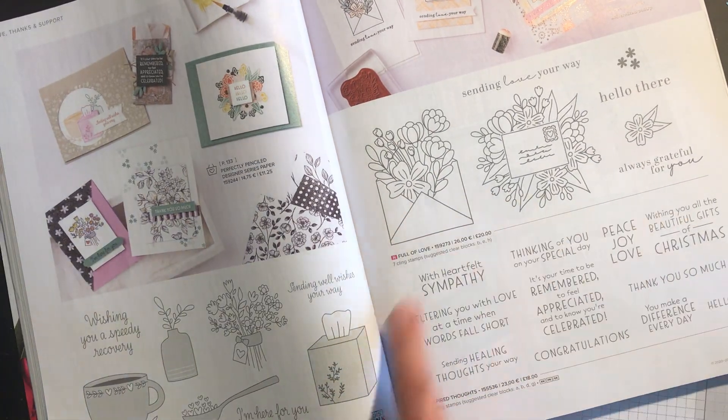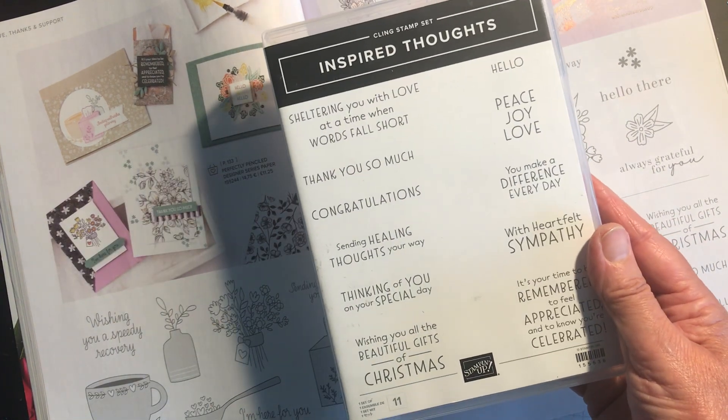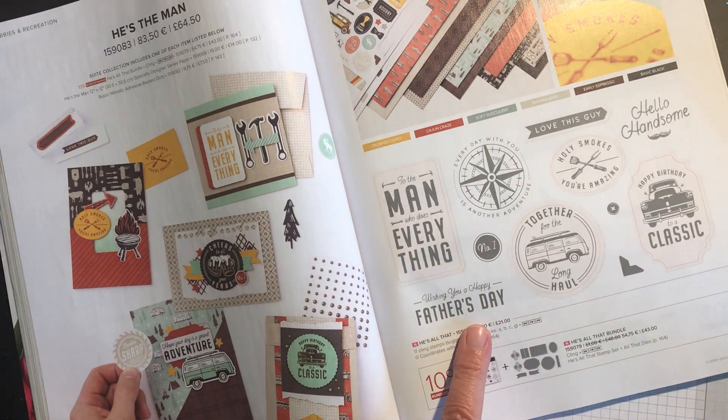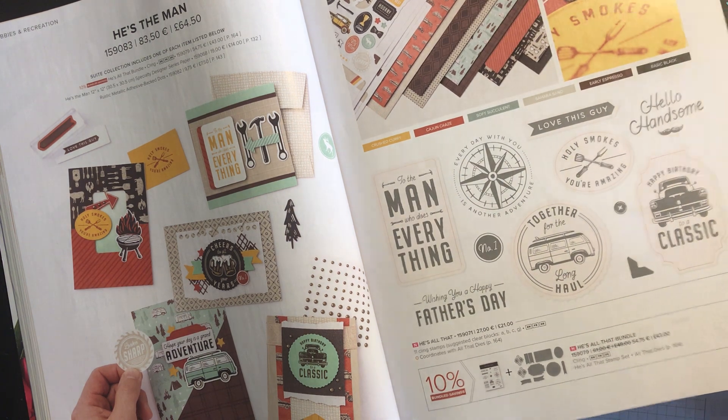This is a fabulous sentiment set called Inspired Thoughts, reduced from £18.00 to £15.30. He's All That is a really good man's stamp set — £21.00 down to £17.85.